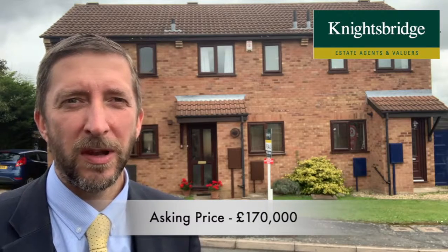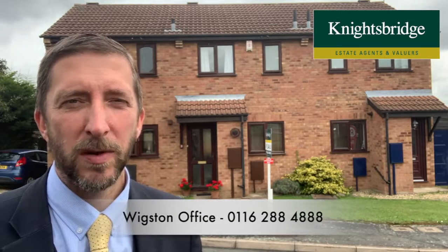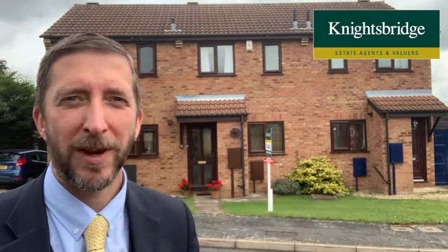It's coming on the market for a hundred and seventy thousand. If you'd like to arrange a viewing, give a quick call to the Wigston office on 0116 288 488. Thanks very much.